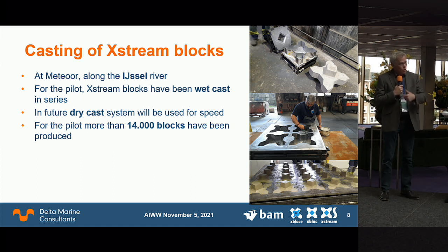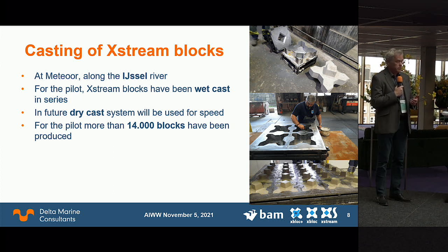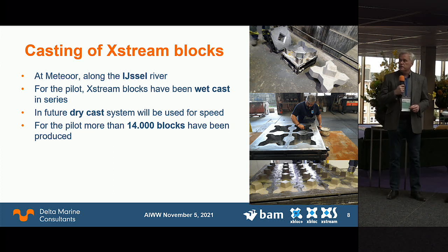Currently the blocks are cast in wet cast concrete, but in the future we will move to dry cast concrete. We want to use reused concrete — for instance, demolition waste that can be crushed and reused — and very low CO2 footprint binders to make new blocks.